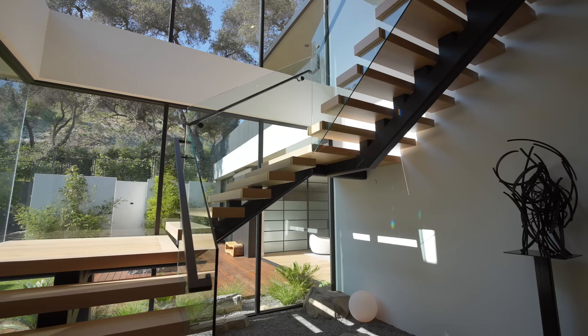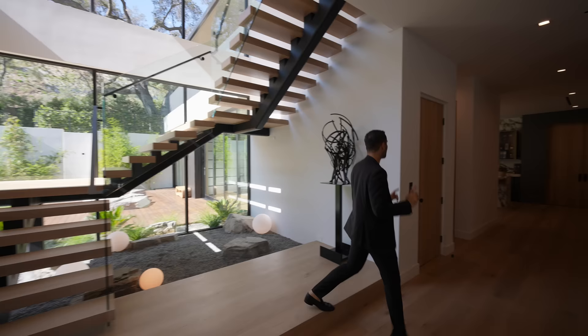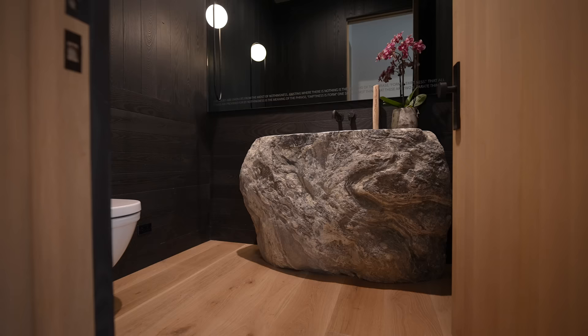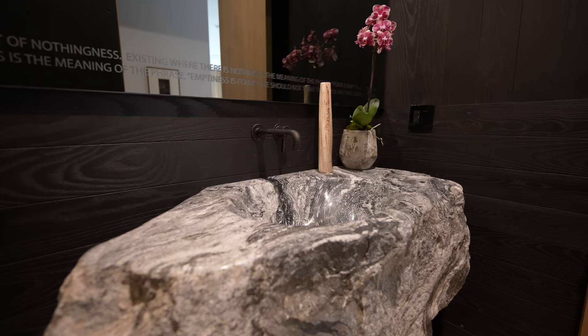Continuing our tour — elevator access on the main level, gotta have it. And we have to check out this stunning powder room. This is incredible: wood panels are also here, and right at the center we have this 4,500-pound boulder, and this is where they carved out the sink. I don't think we've ever seen a detail like this before. We've seen kind of similar, but never really on that scale — this is taking it to the next level.